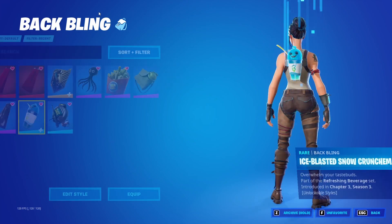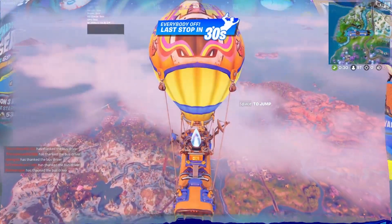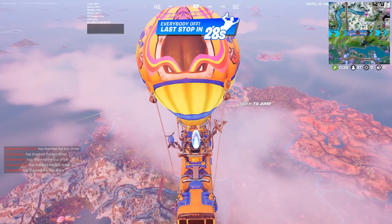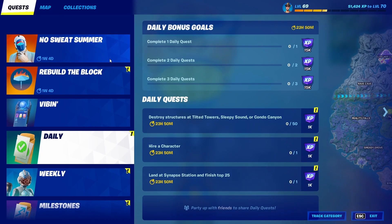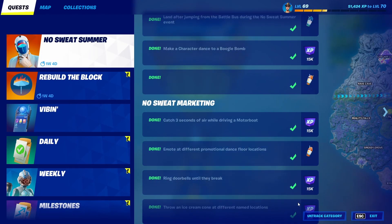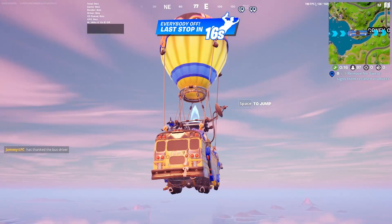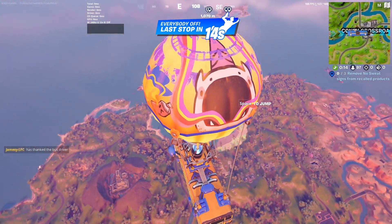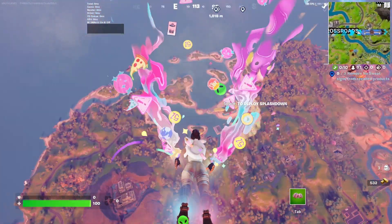Let's get right into this challenge. We're going to land down around here. The best way to do these challenges — I always repeat this — is to track the category. It will make things so much easier because it will show you in the top right corner, right under your minimap, exactly what you need to do for your next challenge.